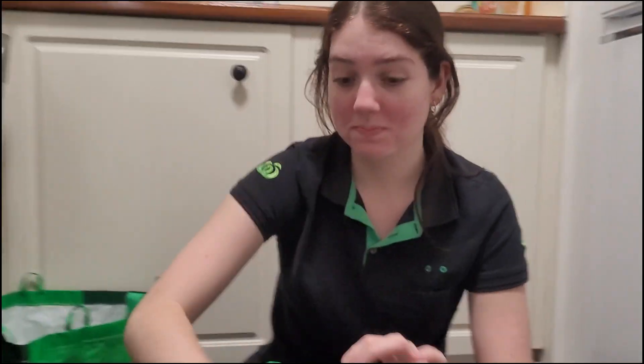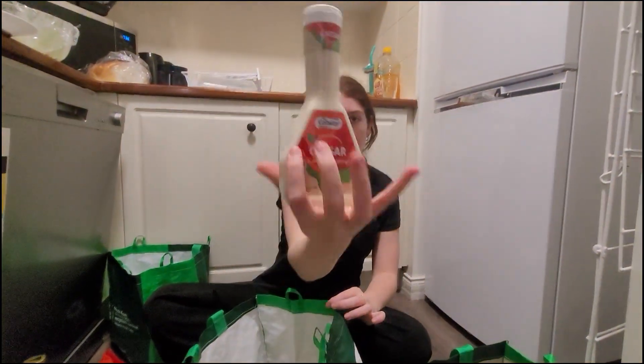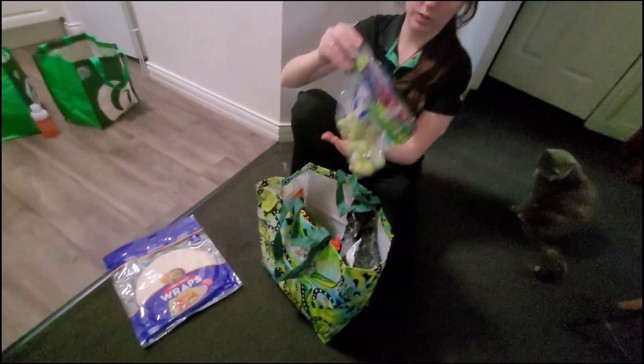Caesar salad dressing. Chocolate stampede. Let's move on to the next bag — oh, there's another bag. Some wraps. Ooh, some grapes.